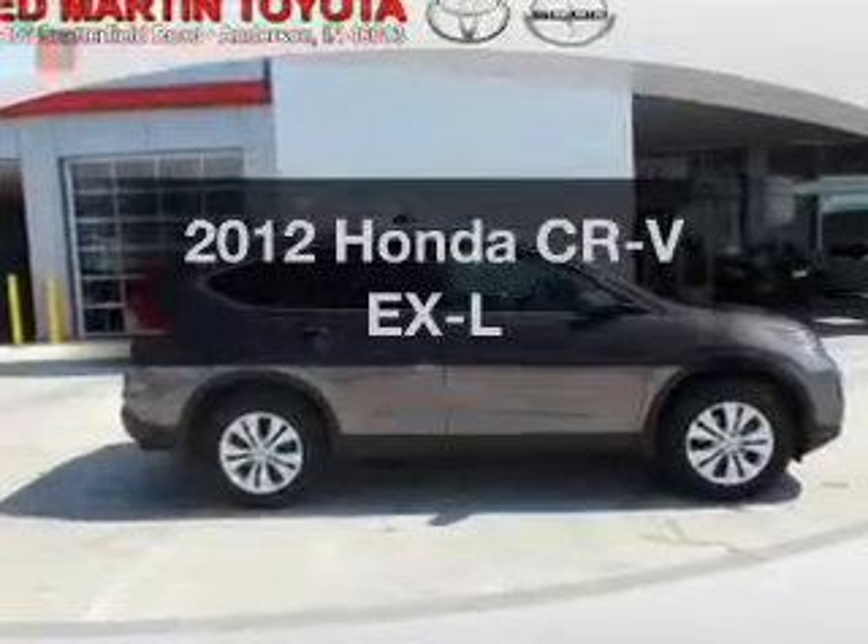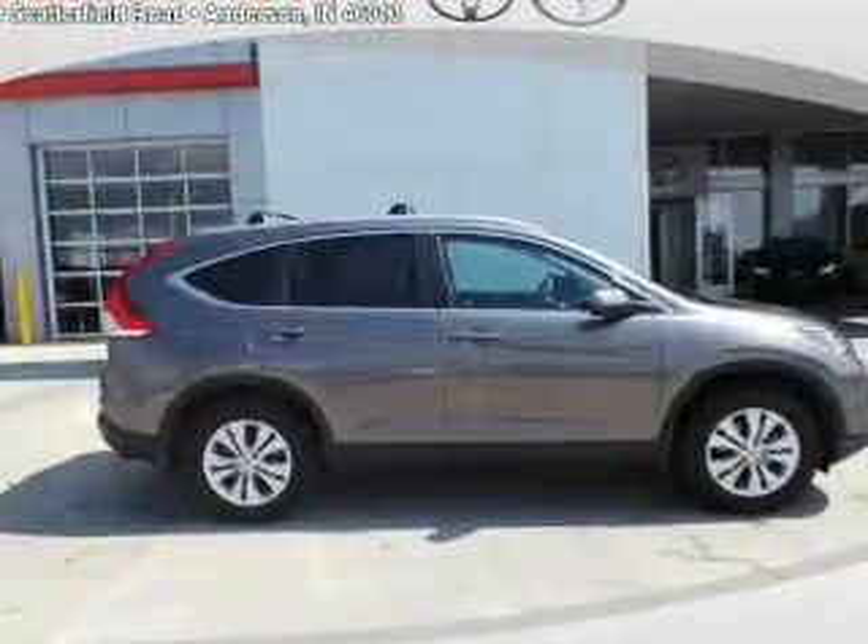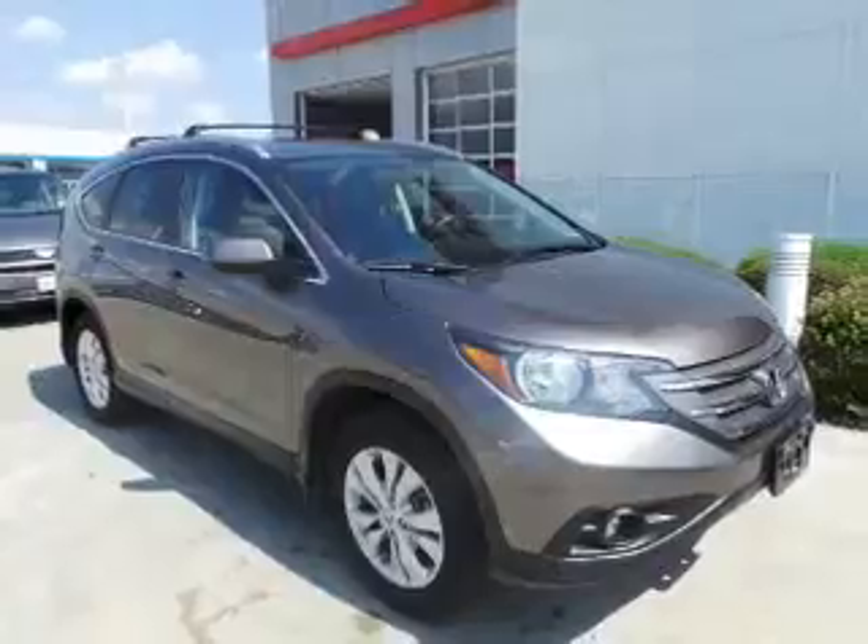Presenting the 2012 Honda CR-V. Travel the roads in style and comfort in this great vehicle.